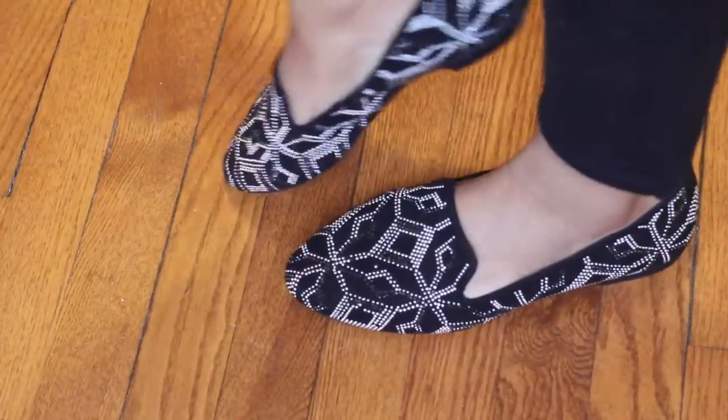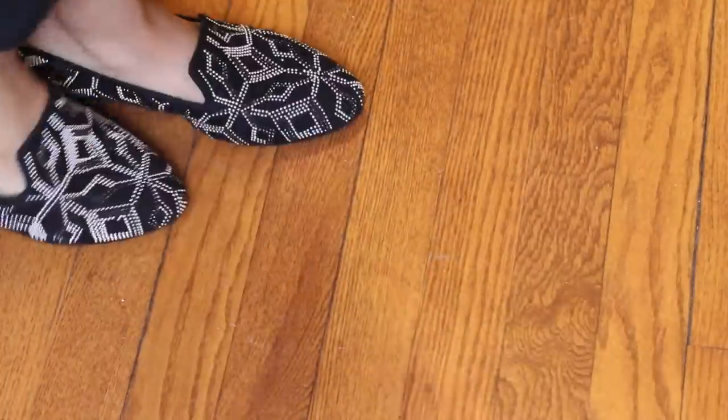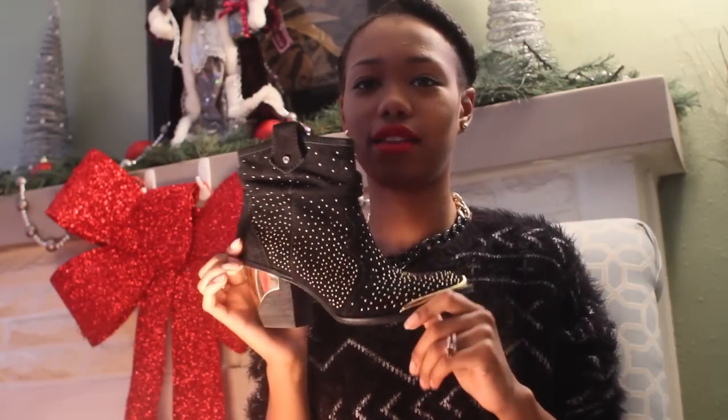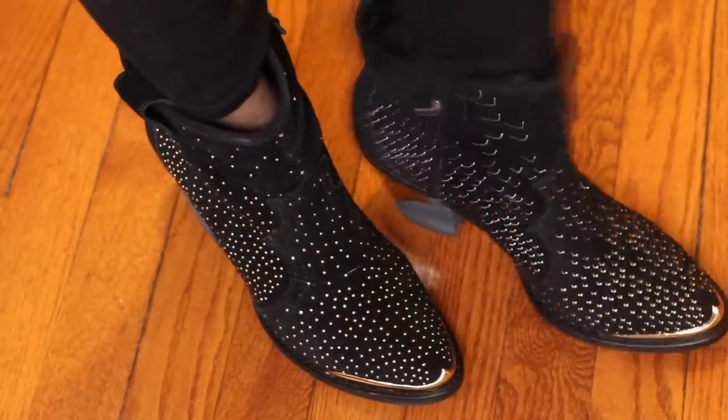These two pairs of shoes I bought yesterday at the mall — I saw them and just had to have them. First are these adorable loafers — the cutest loafers I've ever seen. I am so excited to wear these. Then the other pair — more black, more sparkles, more gold. They have a gold plate on the heel, gold trim around the toe, and they're covered in sparkles. These are just perfect shoes for me.